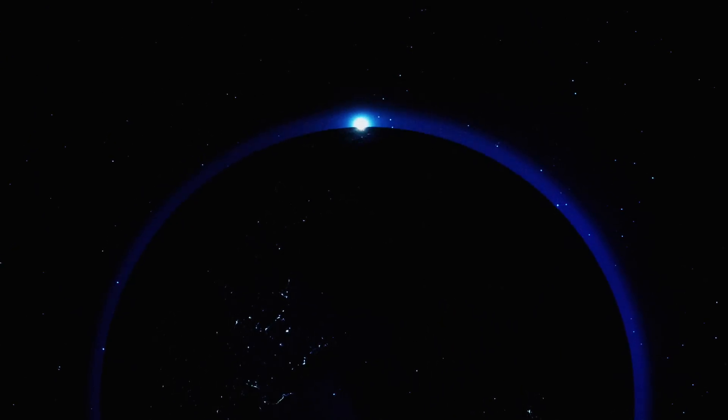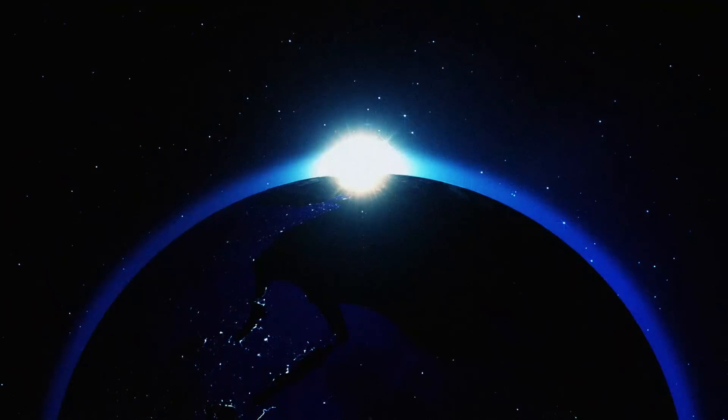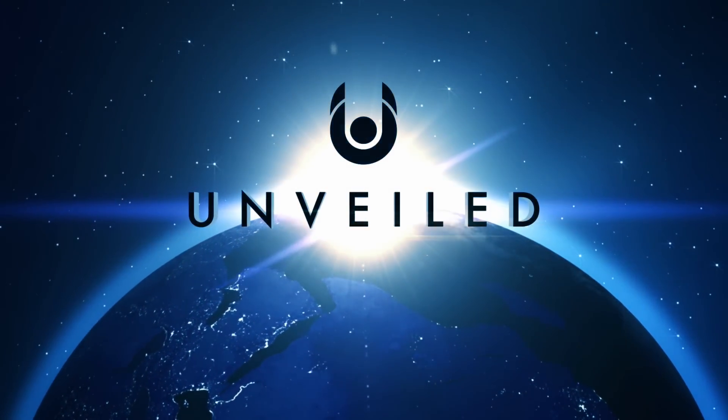So, this is Unveiled, and today we're exploring the extraordinary story of how an ancient asteroid split the Moon in two.